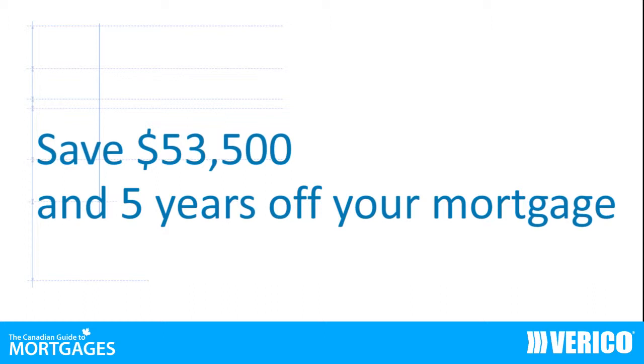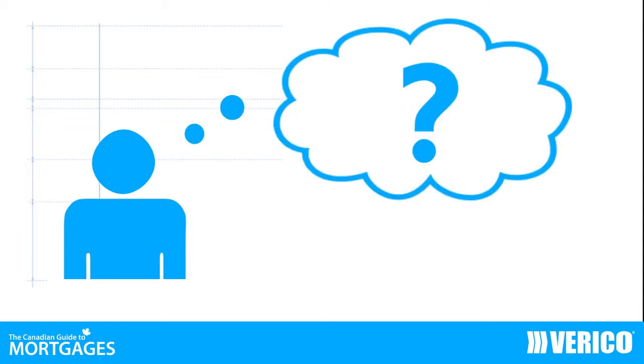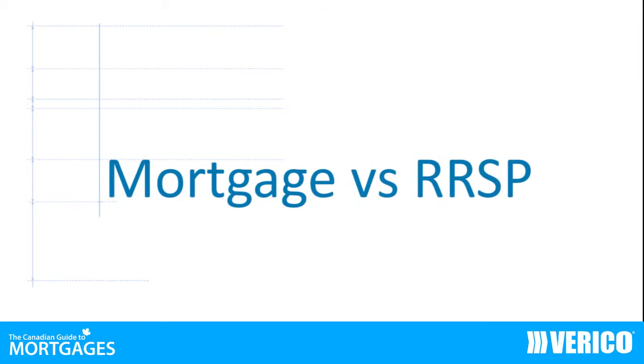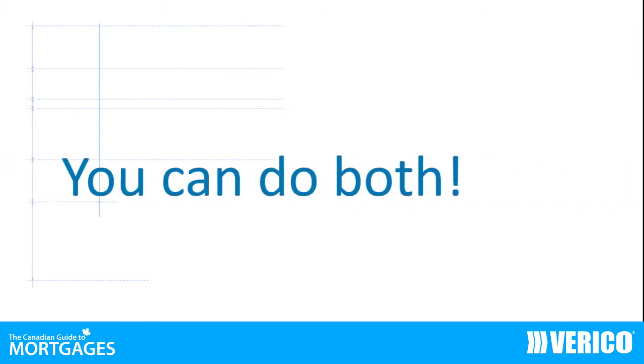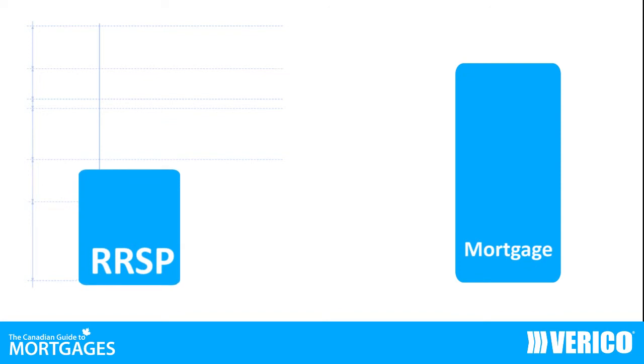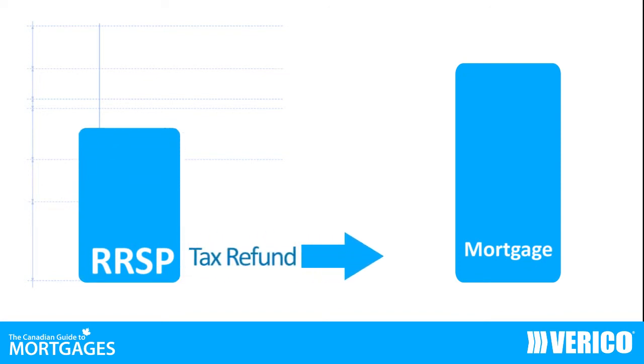Even small amounts can make a big impact on your interest costs. A common question many consumers have is whether it would be better to pay down your mortgage first or save for retirement. Here is a strategy that allows you to do both. Make your annual contributions to your RRSP and then take your tax refund and immediately apply it against the principal of your mortgage.